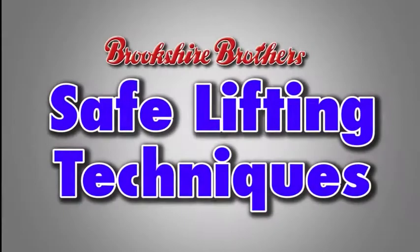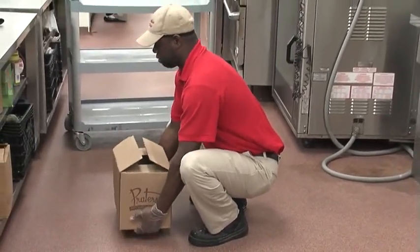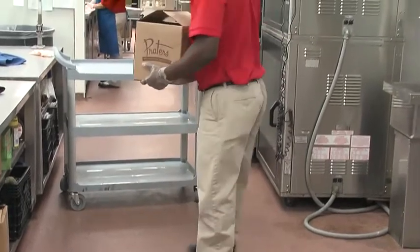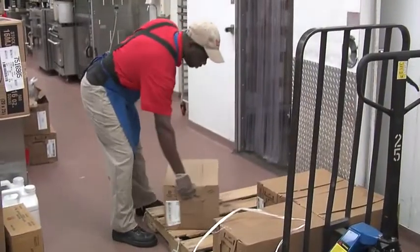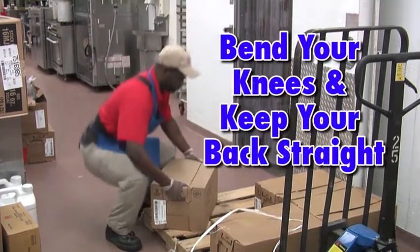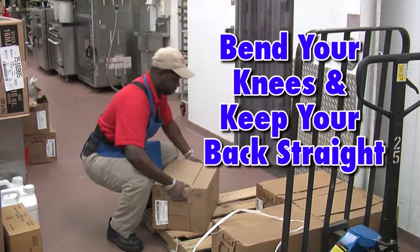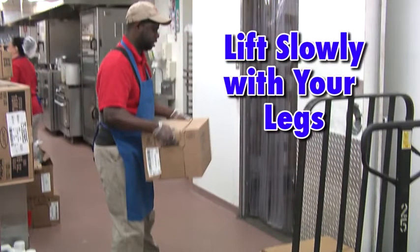Working in a grocery store requires a certain amount of lifting. By developing safe lifting habits, you can help protect yourself against unnecessary injuries and back-related medical problems. Stand as close as you can to the load with your feet spread apart about shoulder width. Squat down bending your knees, not your waist. Keep your back straight. Get a good grip with both hands before beginning the lift. Begin slowly lifting with your legs, not your back. Keep the load close to your body to reduce the force on your back.